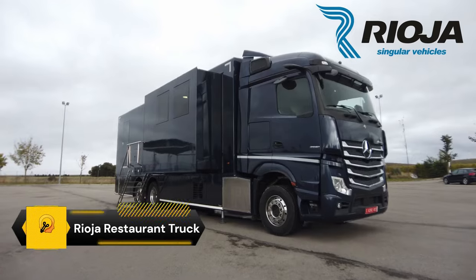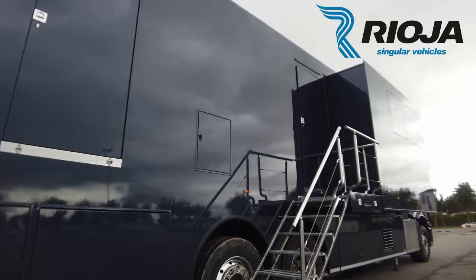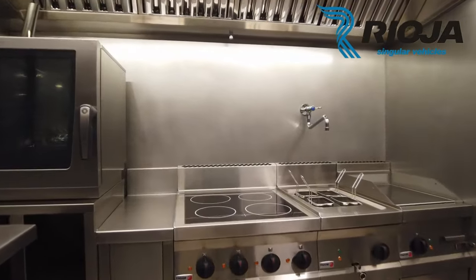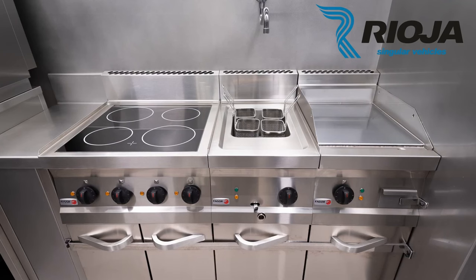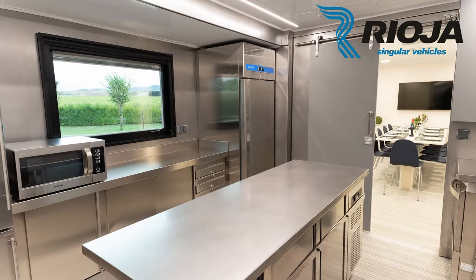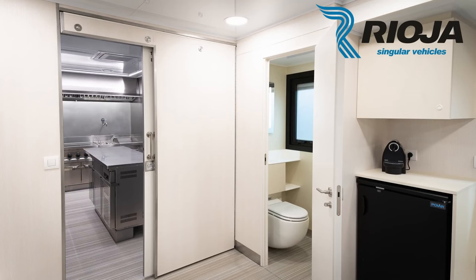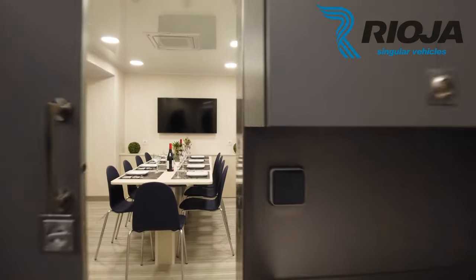A cycling team catering and restaurant truck is a specialized vehicle that provides catering services during cycling tours. It is equipped with a full kitchen and all the necessary commodities to cater to a group of people. The chefs have the challenging task of feeding cyclists who consume as much as 24 regular people, preparing meals, packing recovery meals for after the race, and quickly getting the truck back on the road. This truck plays a crucial role in ensuring the team's nutrition and recovery during the tours.